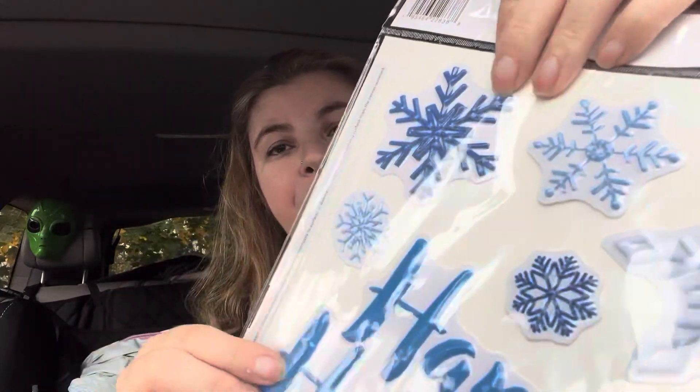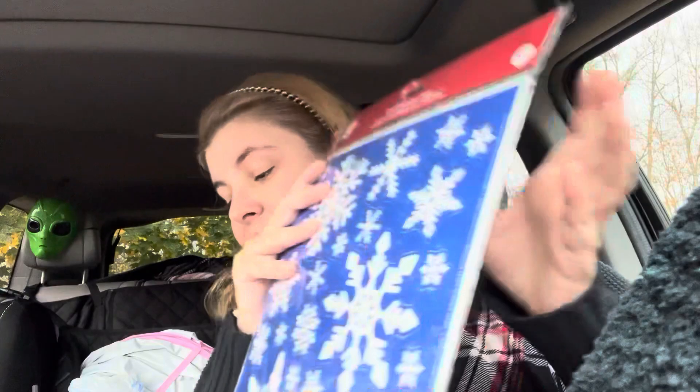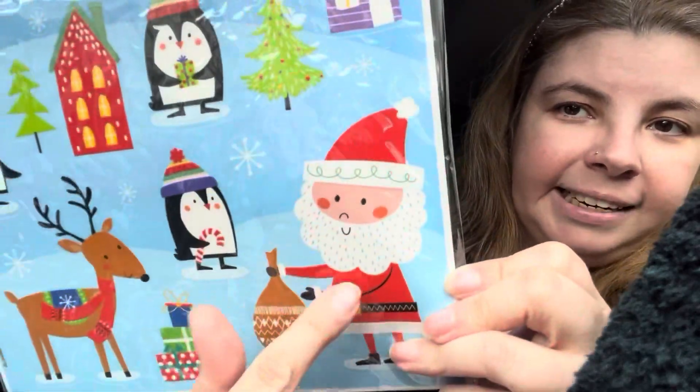That brings me to the last item - this is going to be a little short and sweet haul. I was really hoping I'd find these because I hadn't seen them and saw so many people haul them. I thought I was going to miss out, but nope - I found them! They're window clings where the front is flat and you get the pop-up ones in the back, and they're amazing to craft with. I got the snowflakes, one that says Happy Holidays, and then Merry Christmas with Santa and penguins.